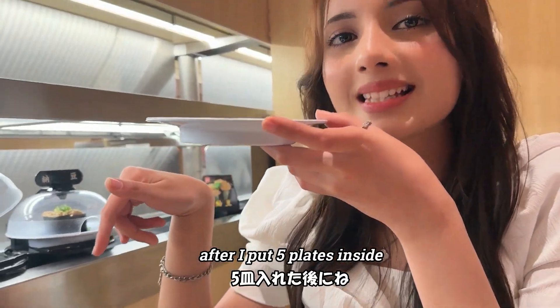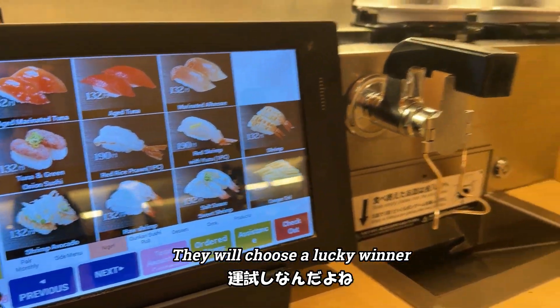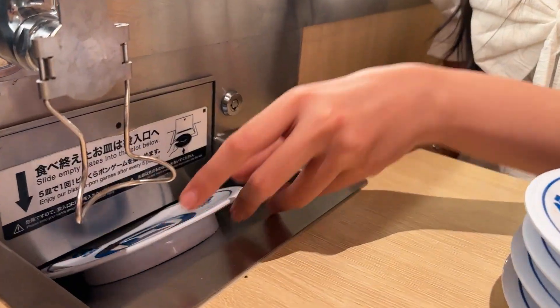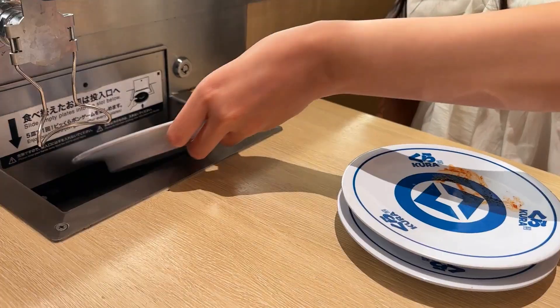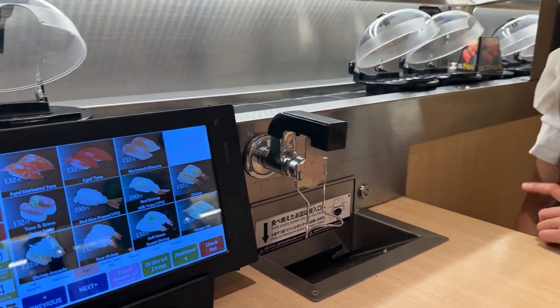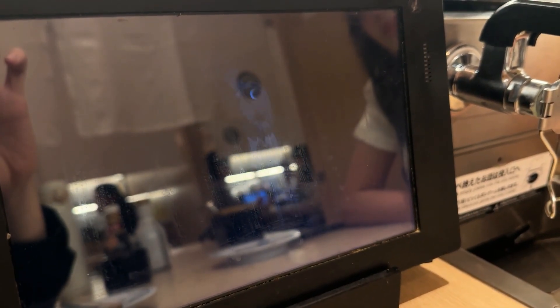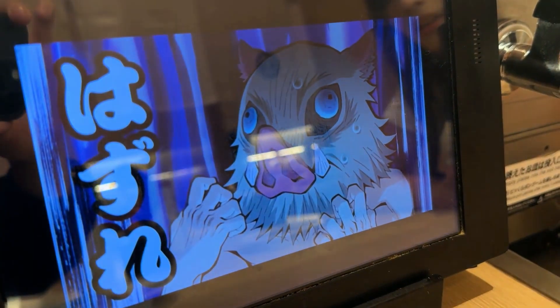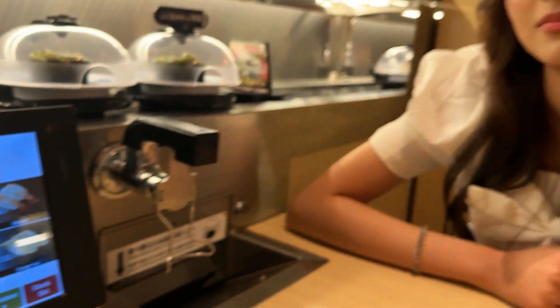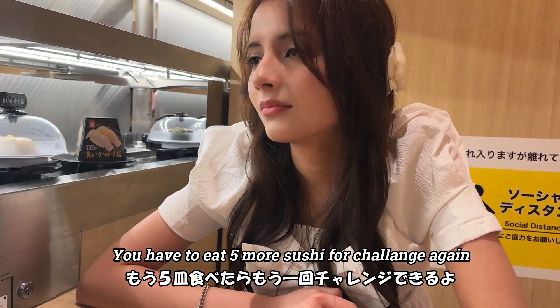After putting five or more empty plates inside the slot, a game starts automatically and they might choose a lucky winner. One, two, three, four, five! Oh my god! I didn't win. You have to eat harder next time! I'm full!